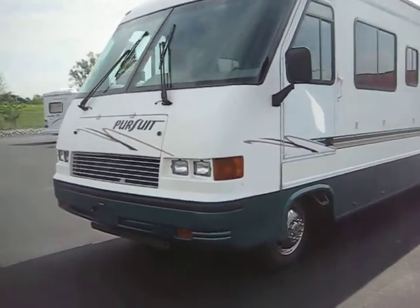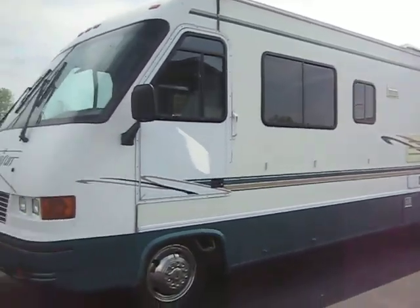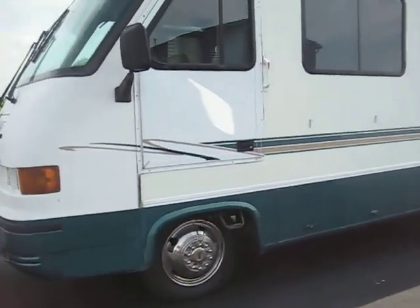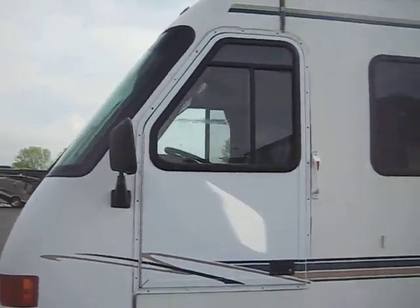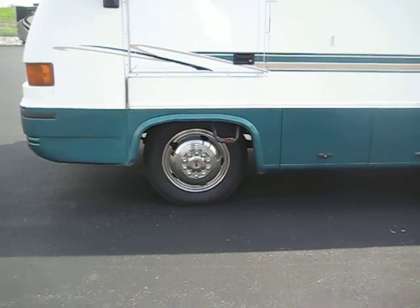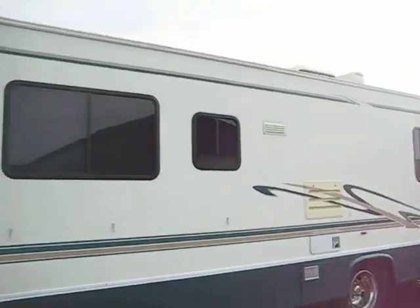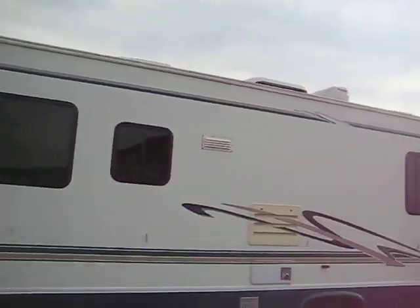1998 Georgie Boy Pursuit, 33 foot Class A gas motorhome, got a driver's door. Customer said it's a 33 foot — I think it's more like a 31 from looking at it, not that that probably makes a whole lot of difference.